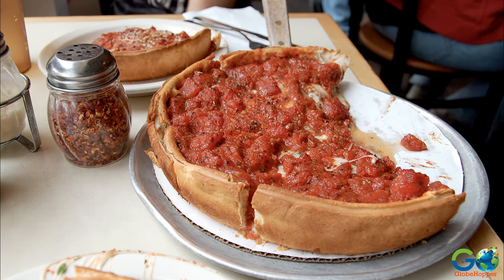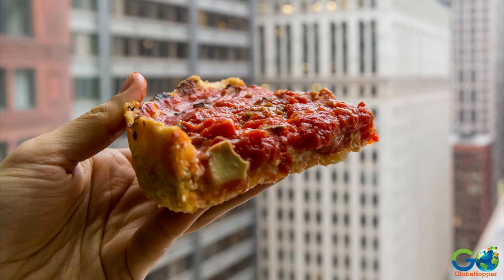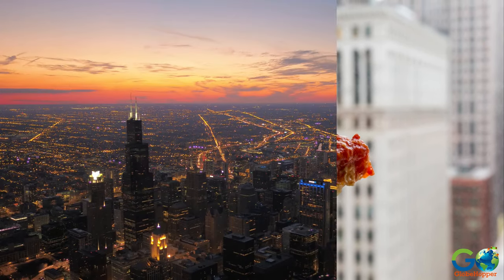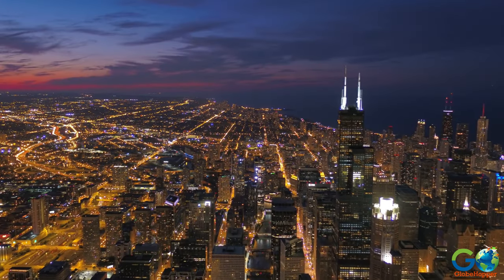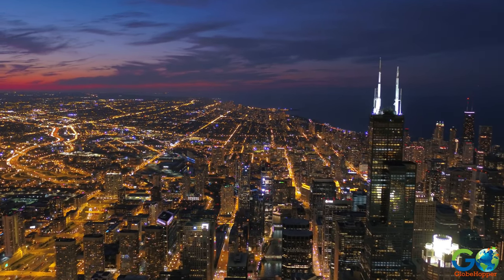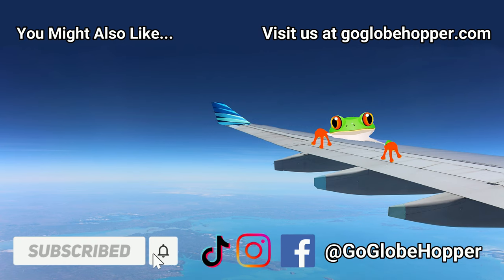While you're in the Windy City, don't forget to grab a slice of Chicago-style deep dish pizza. There are plenty of excellent places to try this tasty treat. For more travel information, visit our website at GoGlobeHopper.com, and don't forget to subscribe to our channel for more travel videos. Don't forget to leave a like and subscribe so you can become a Globe Hopper.